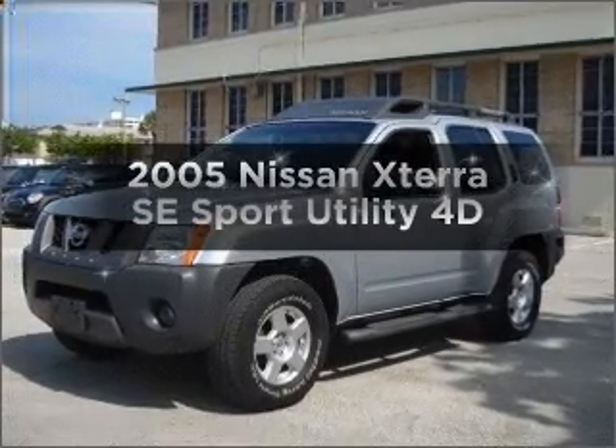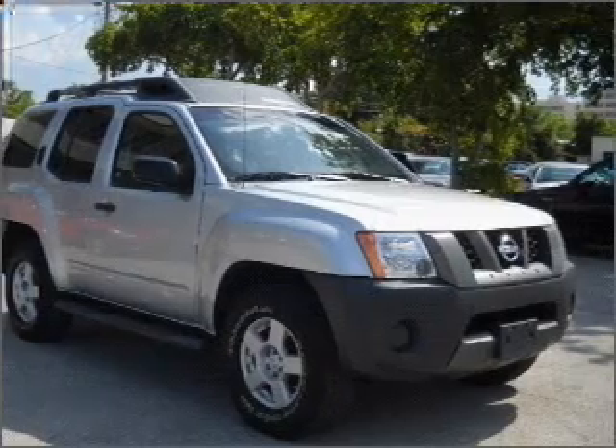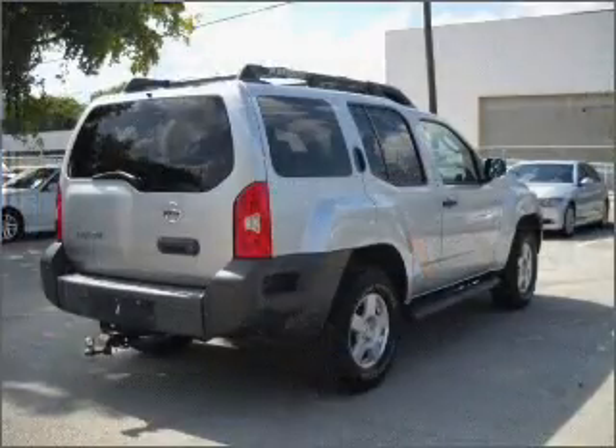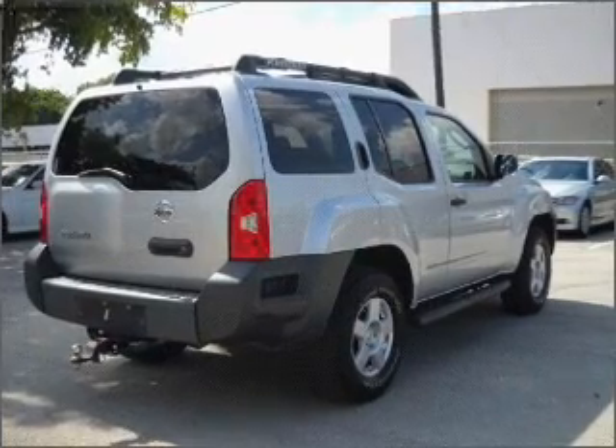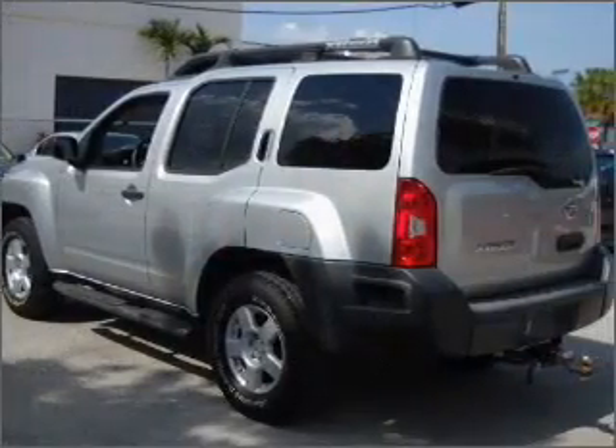Check out this 2005 Nissan Xterra. Find everything you want in a ride under one roof with this vehicle. With a reliable engine that responds smoothly to its automatic transmission, the anti-lock braking system will help deliver you safely to your destination.